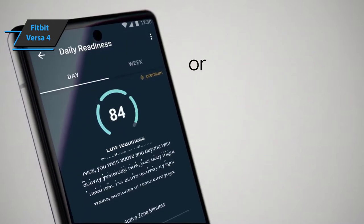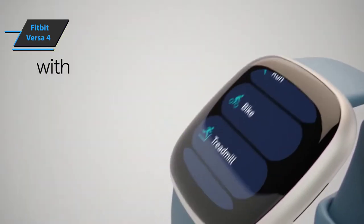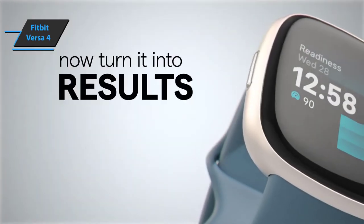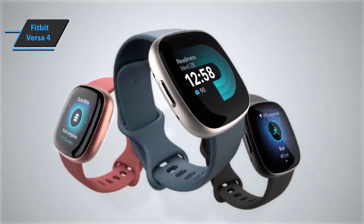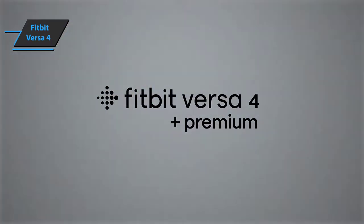The Fitbit Versa 4 experience relies heavily on fitness tracking. Active Zone Minutes is Fitbit's way to encourage movement, with the goal of accumulating the 150 minutes of moderate exercise recommended by the World Health Organization per week. Also, the Versa 4 is a great sleep tracking smartwatch.